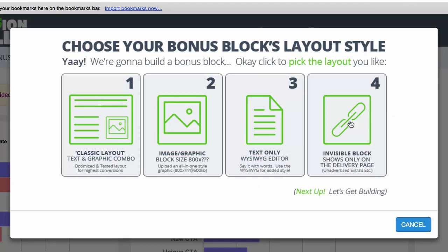Then you also have an Invisible block, which is essentially something that shows on the delivery page. So after somebody buys your affiliate promo and goes to the bonus delivery page, this is where you can show these blocks.